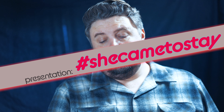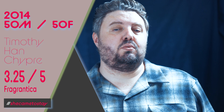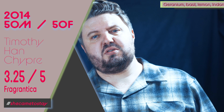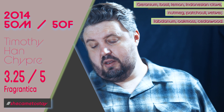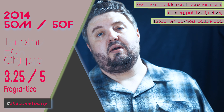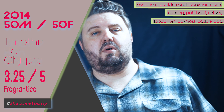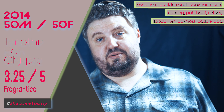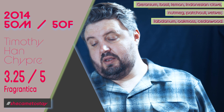60ml is going to set you back $160, almost $3 an ml. Eau de Parfum. This is from batch two on Lucky Scent — I'll put it at 50-50. Timothy Han's in the nose, 3.35 out of 5 on Fragrantica. Notes include geranium, basil, lemon, Indonesian clove, nutmeg, patchouli, vetiver, labdanum, oakmoss, cedarwood. All the notes sound awesome. This is 100% natural — weird name, it sounds like a designer, but 100% natural.